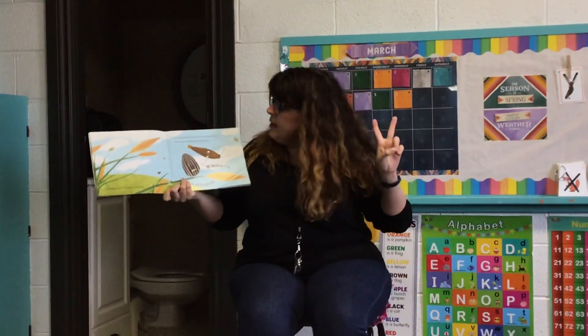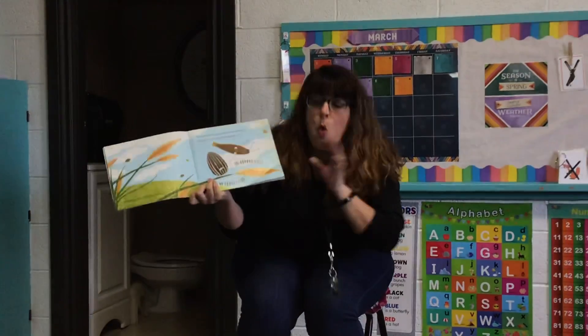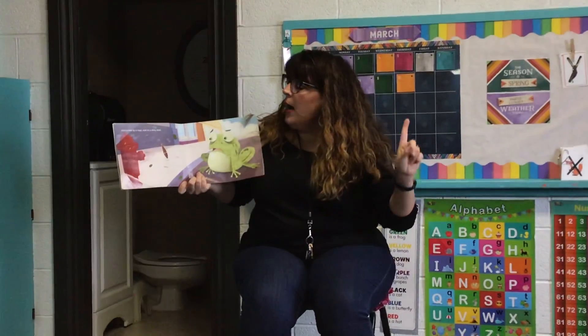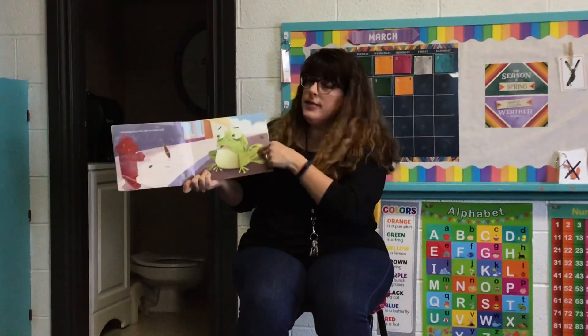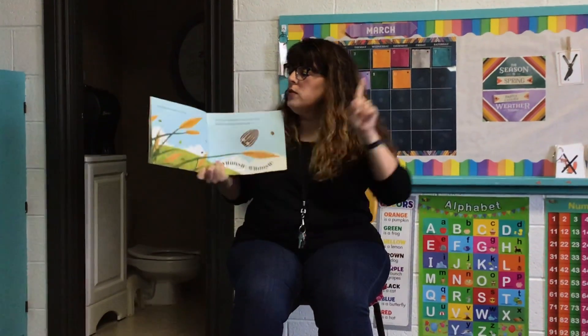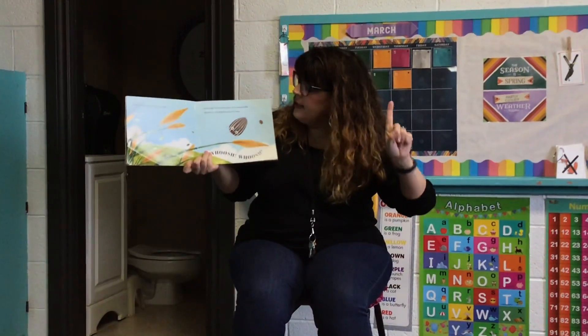Two tough and tiny seeds sat on a slender reed waiting for springtime winds to blow. One landed on the ground, sniffed by a happy hound. Then there was one tough, tiny seed.